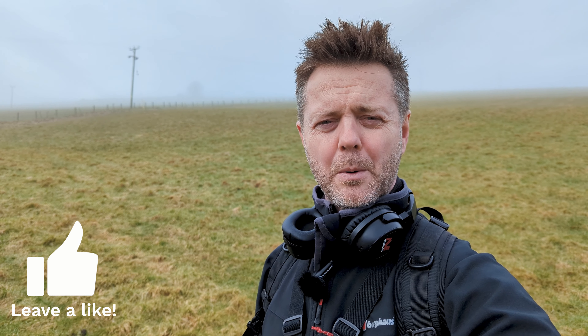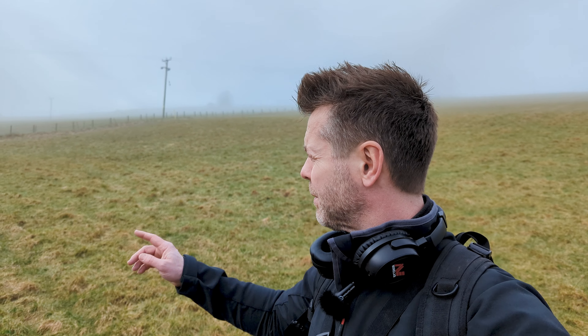Hello everybody and welcome back to the channel, the Screw Detectorist. Today we are back on my first permission on a very, very misty day in the Highlands. I'm back at the first permission — in my last video I was here, and I've decided to come back again today to see what we can find, if anything at all. Hopefully we can find something decent.